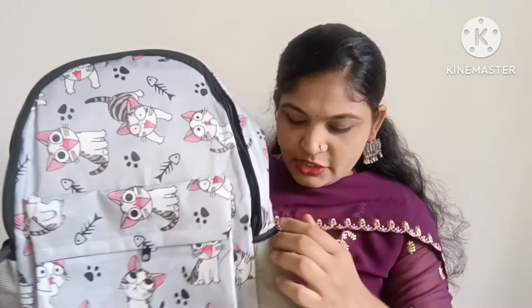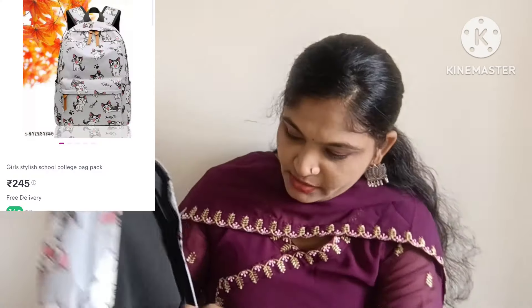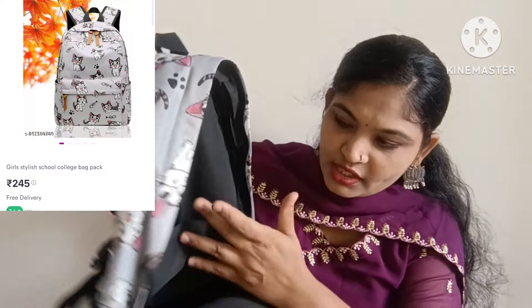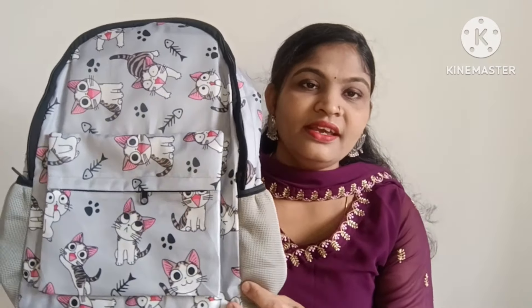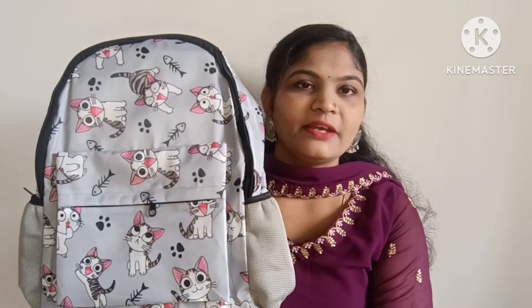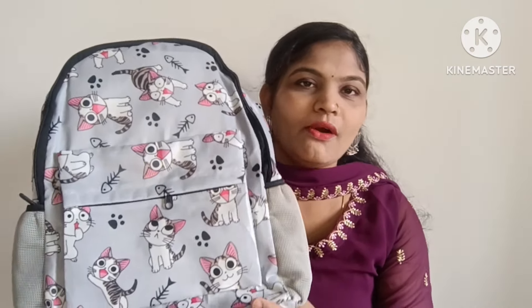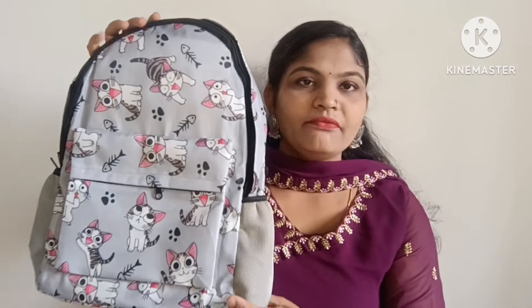Here is the crayon holder. Here is the bottle holder. Here is the handle. There is a lot of quality, stitching and finishing. Here is the bag. This bag is around $300 — the $200 range — we do not have to worry about those prices. Here is the bag and there is a lot of space to put things in. I will order these bags from the shop. These are the highest quality bags at this price. You can find the link in the description box.